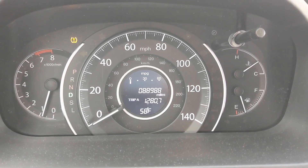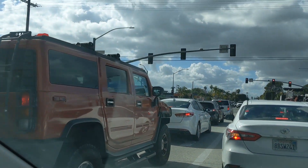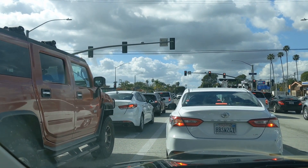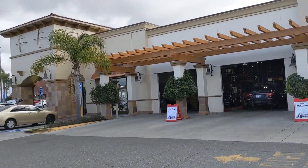Almost to America's Tires — it's just at the corner over there. I need to turn in. Usually they're fast about checking us in. I made it to America's Tires. I'm early, so let me go check in.